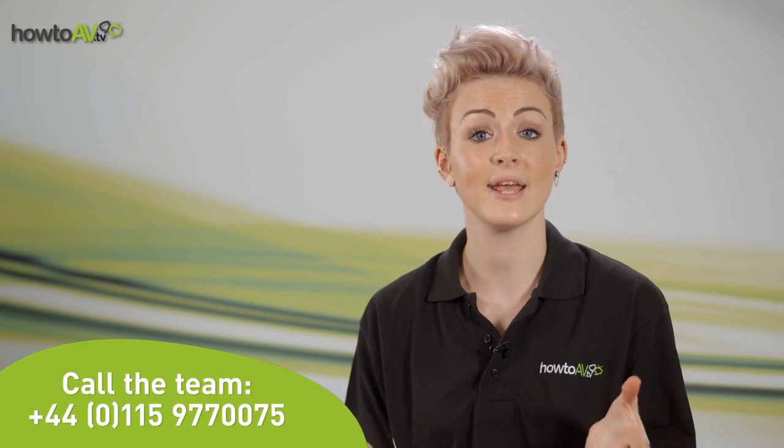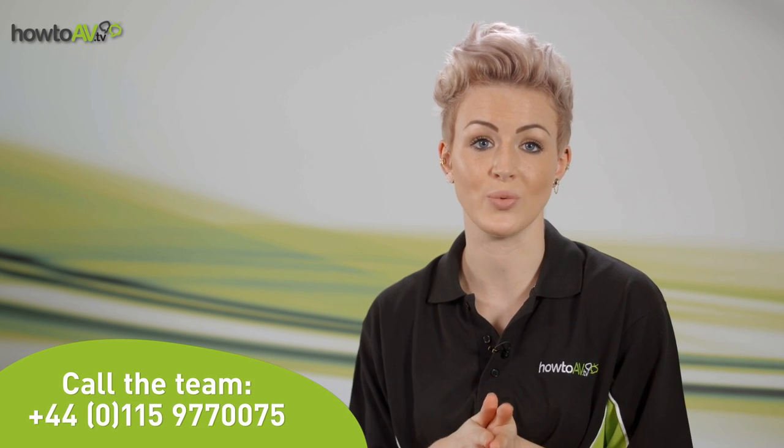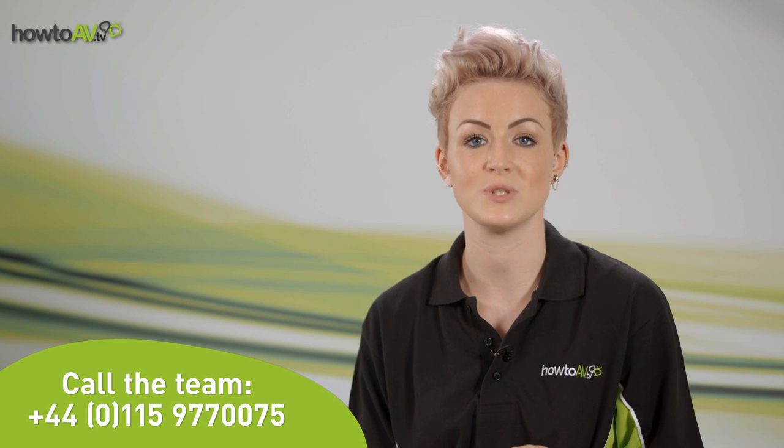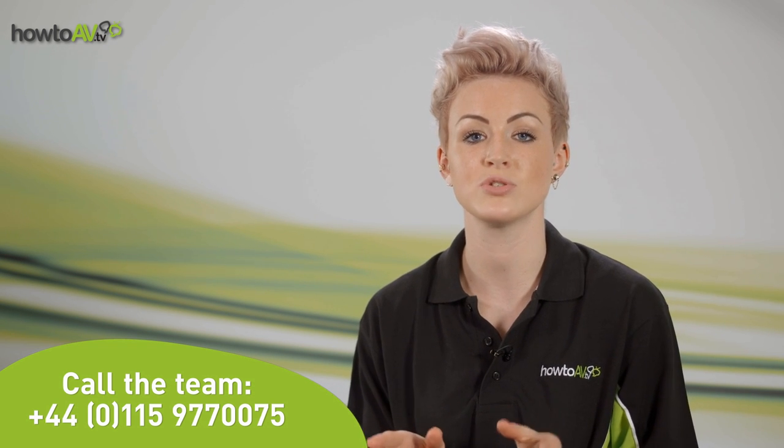The HowToAV team provide expert advice in audio design and induction loop implementation. Contact us now by clicking on the screen or by calling the number shown, and please join us for a whole host of audio and AV subjects by clicking our YouTube channel subscribe button.